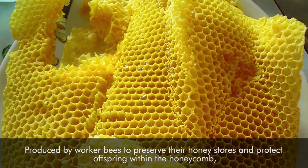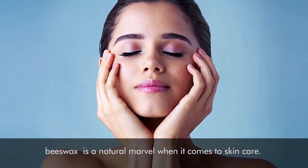Number three: beeswax. Produced by worker bees to preserve their honey stores and protect offspring within the honeycomb, beeswax is a natural marvel when it comes to skin care.